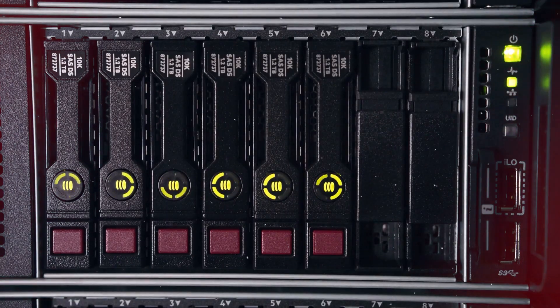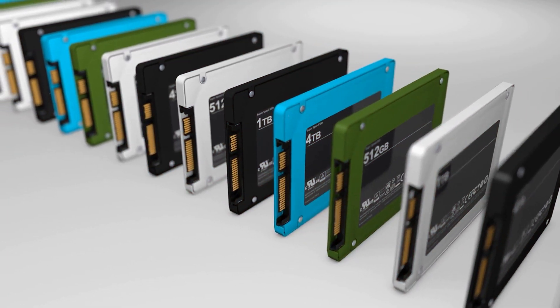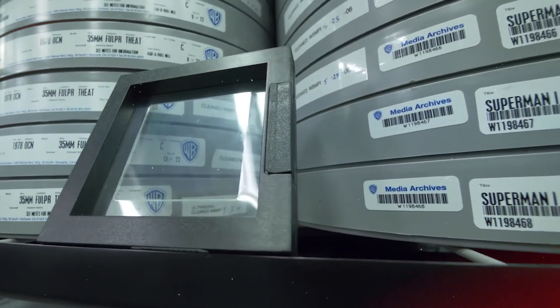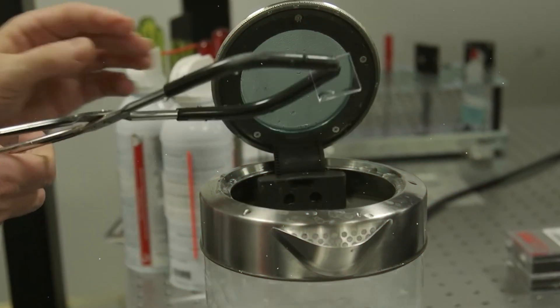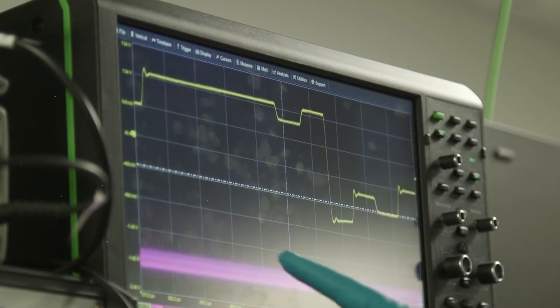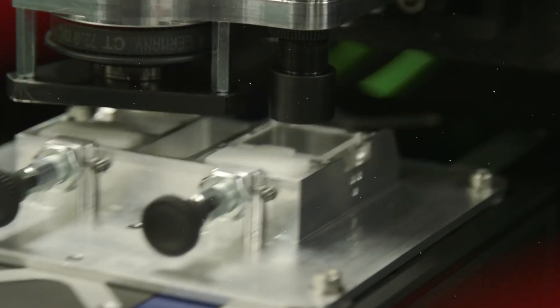What about storage capacity? Traditional hard drives and SSDs have been pushing the boundaries of storage density for years, but Project Silica takes this to an entirely new level. The technology is still in its early stages, but initial tests have shown promising results. Microsoft has successfully stored and retrieved the entire 1978 Superman movie in a single piece of glass roughly the size of a drink coaster, demonstrating the potential for massive storage capabilities in a very compact form factor.